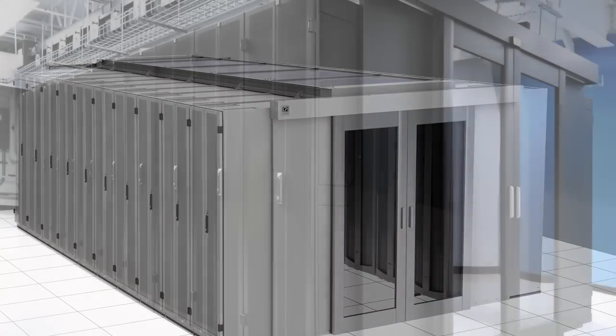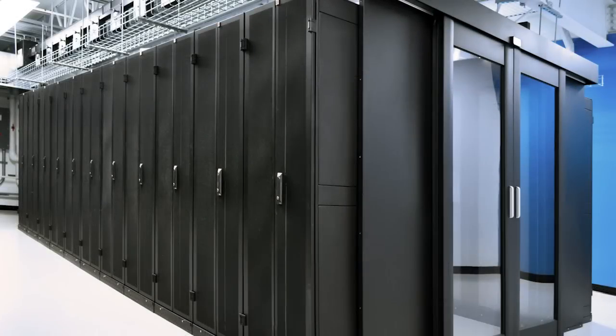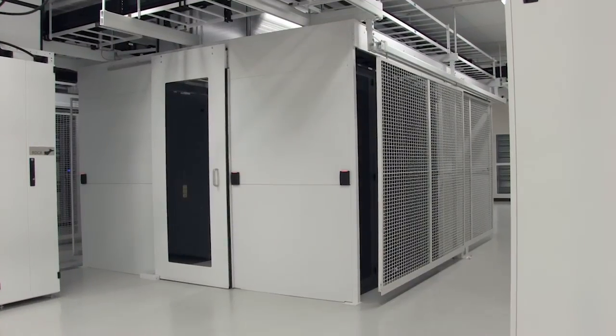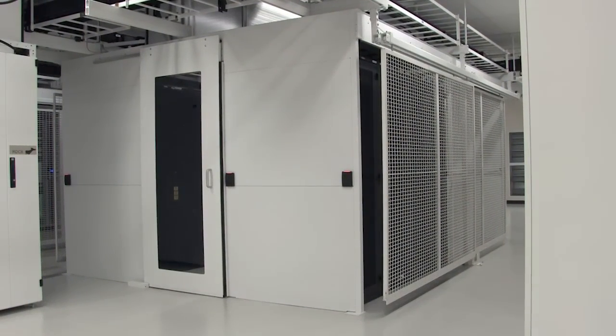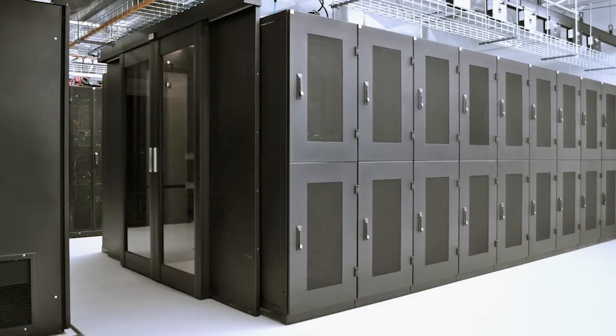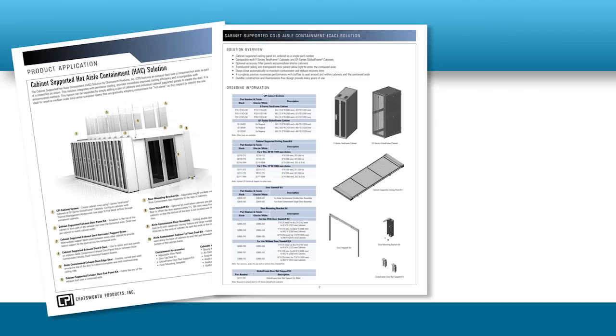Building on this technology, CPI has taken data center cooling to the aisle level, providing custom aisle containment solutions to leading technology companies around the globe. Now CPI offers these customized solutions on a broader scale through a series of pre-configured aisle containment solutions.